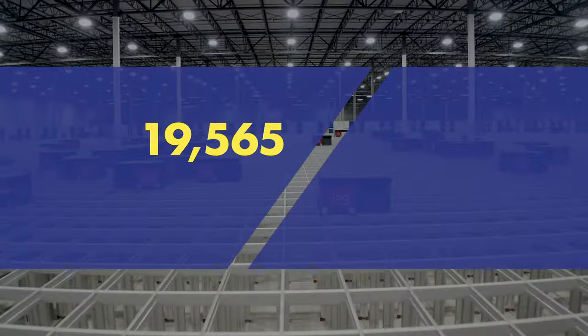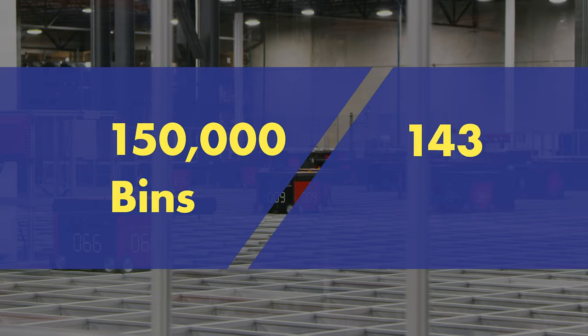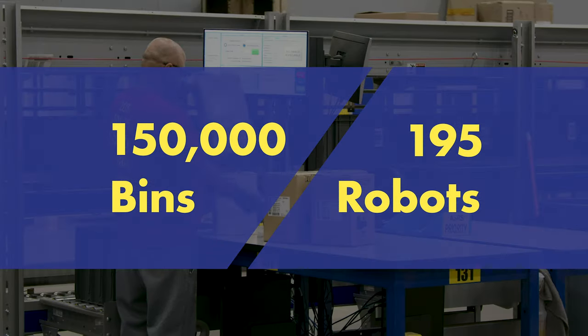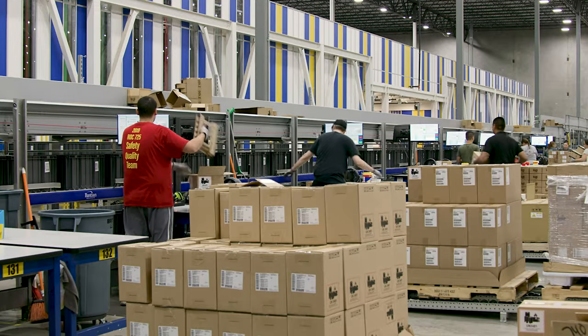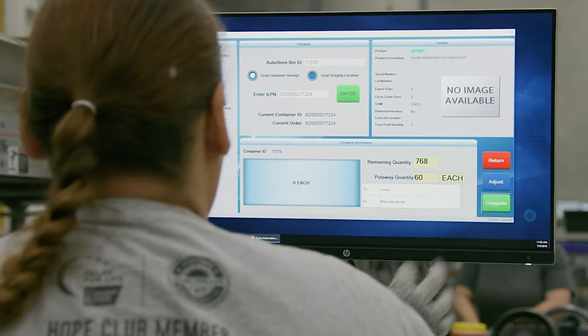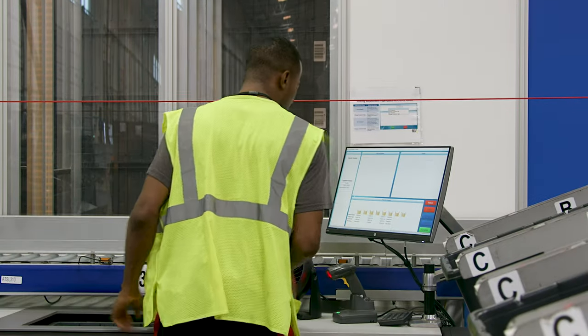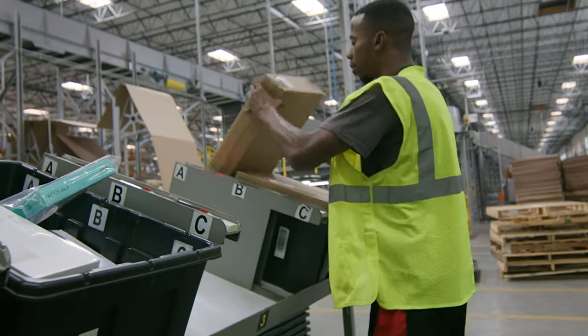An AutoStore with 150,000 bins and 195 robots is at the core of Best Buy's RDCs. This allows large inbound shipments to be broken down into individual items, stored within AutoStore, and then strategically picked and shipped to Best Buy stores for efficient restocking.